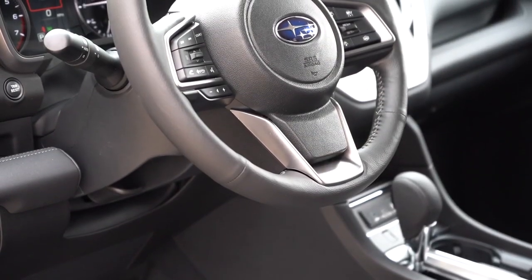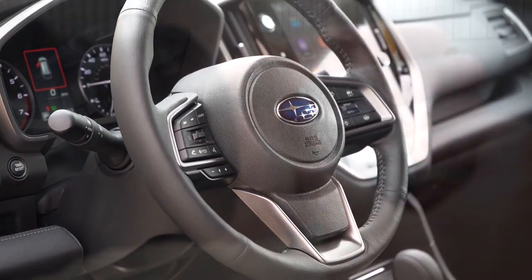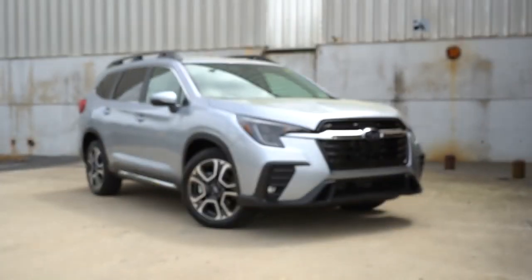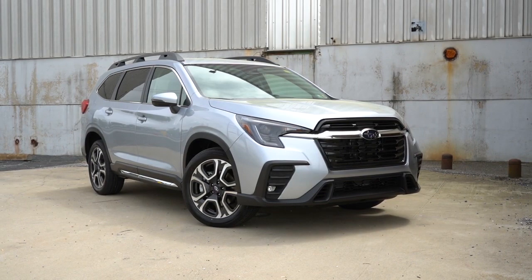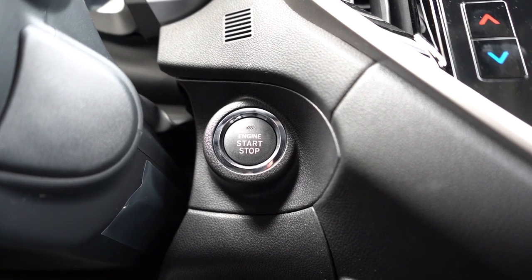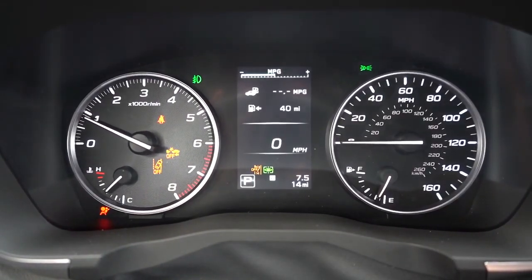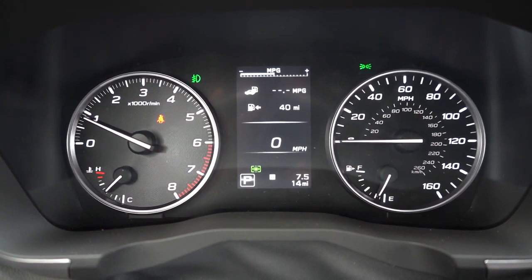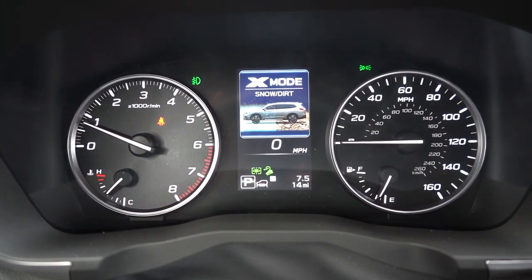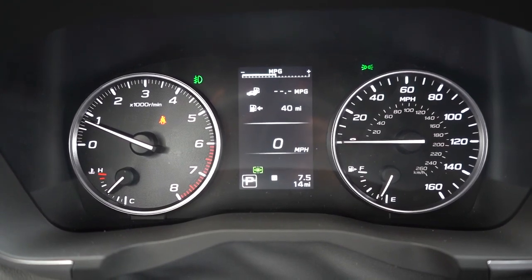The steering wheel is tilt and telescoping, heated for the Onyx Edition and up, and leather-wrapped for the premium and up. The key has your lock, unlock, and rear tailgate buttons — keyless entry with push-button start is standard on the premium seven-passenger trim or up, otherwise you get a traditional key start. Once started, the tachometer is on the left and the speedometer on the right, with a small digital display front and center showing outside temperature, trip info, and miles until empty. It's a fairly basic gauge cluster; I wouldn't have minded seeing full digital gauges here like much of the competition offers.